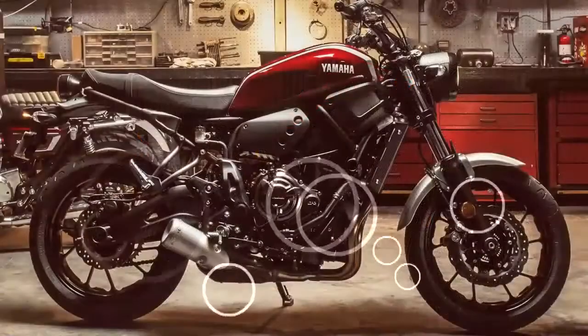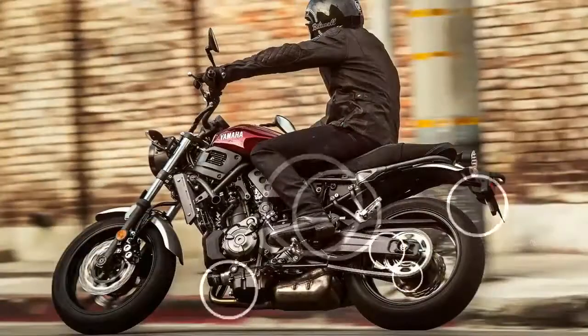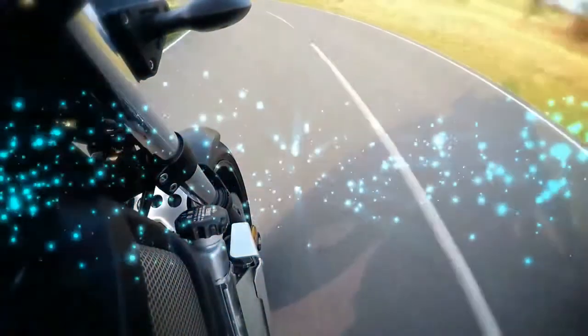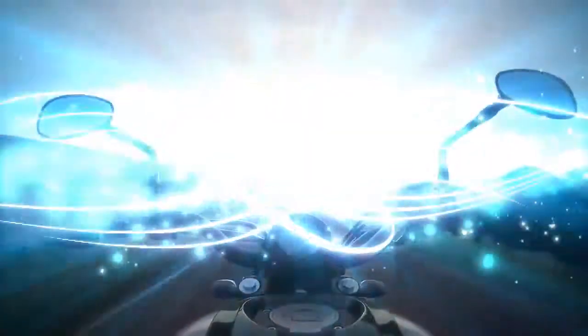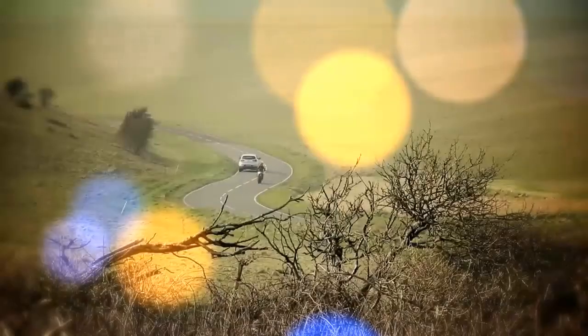The 2018 Yamaha XSR 700 will still feature the same 698cc parallel twin motor with a cross-plane 270-degree crank, which gives it a little more of a V-twin feel, as the FZ-07. On a dyno, that motor makes 67.7 horsepower at 8,800 rpm and 47.6 lb-ft of torque at 6,500 rpm.